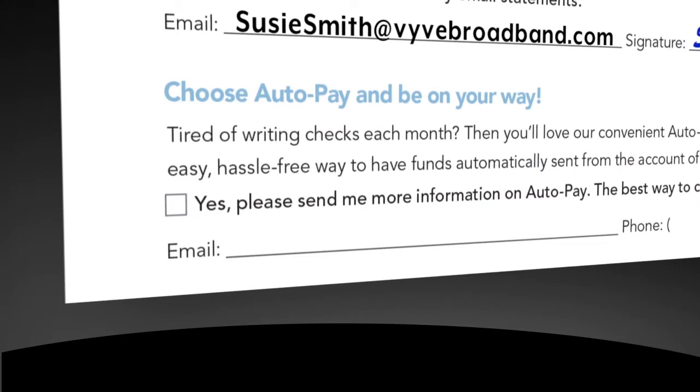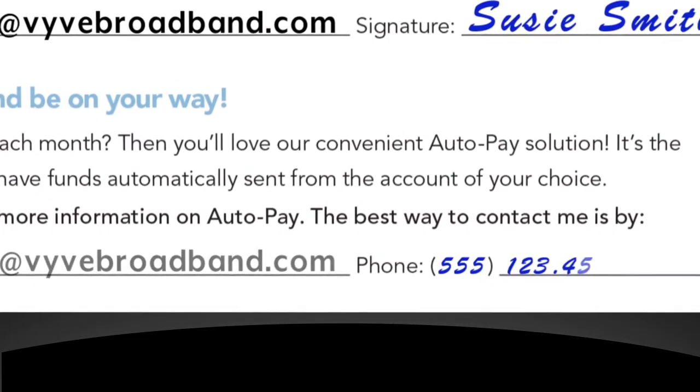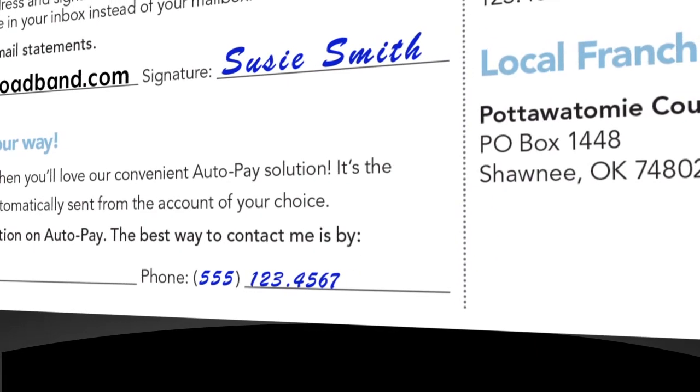For those who prefer automated payments, we can help there too. Just check this box and let us know the best way to contact you, either by email or by phone. We'll send you easy instructions on how to set up your automated account. It's one less thing to worry about every month.